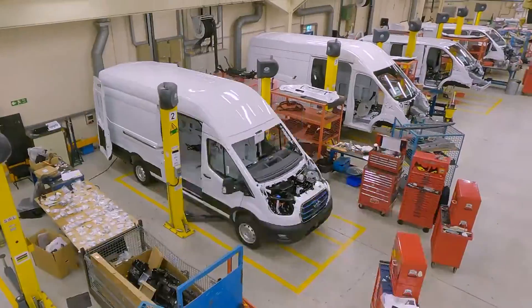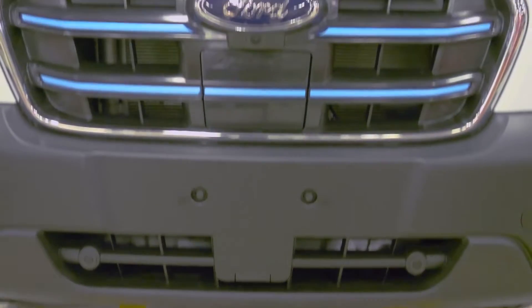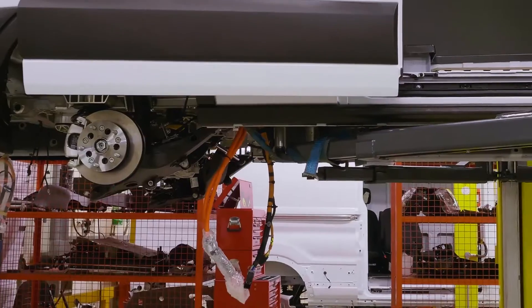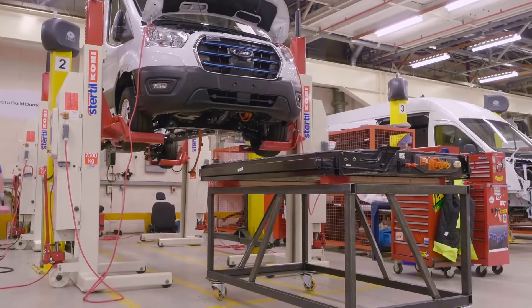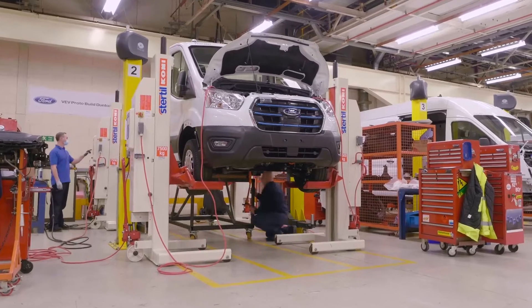Van and chassis cab models are being assembled in Ford specialist workshop facilities. The advanced battery pack is located under the floor for uncompromised cargo capacity.